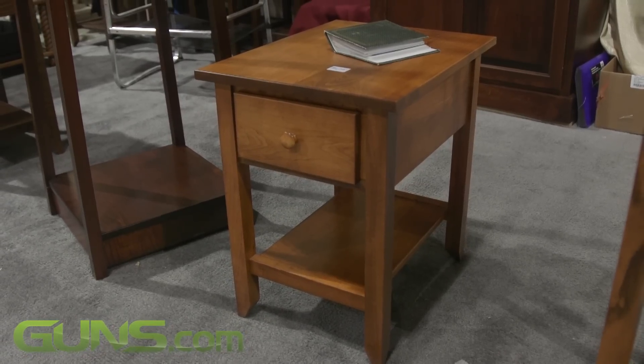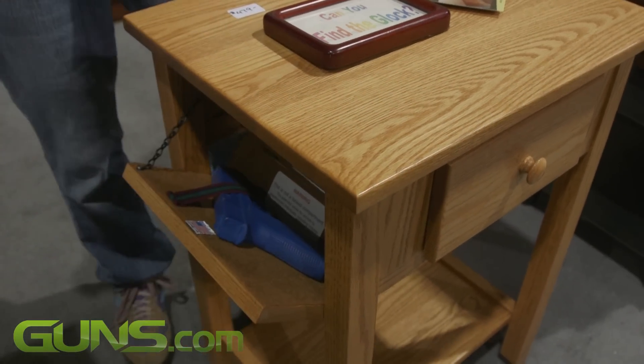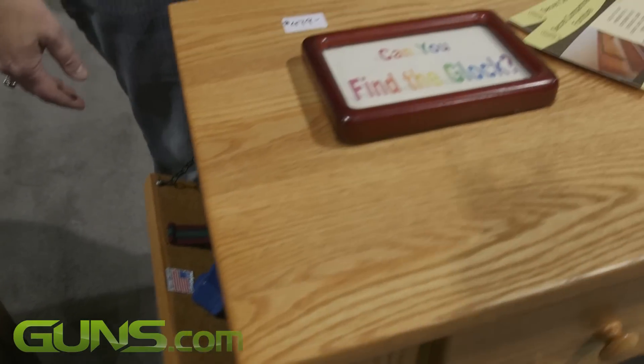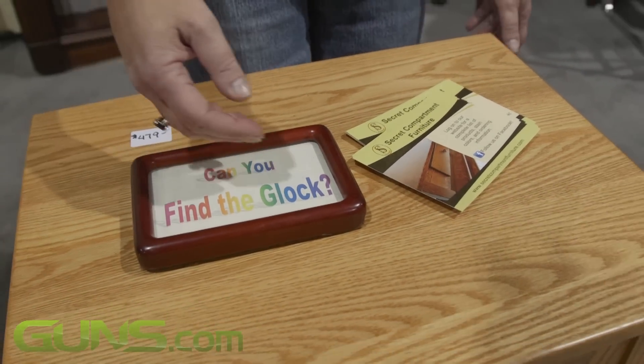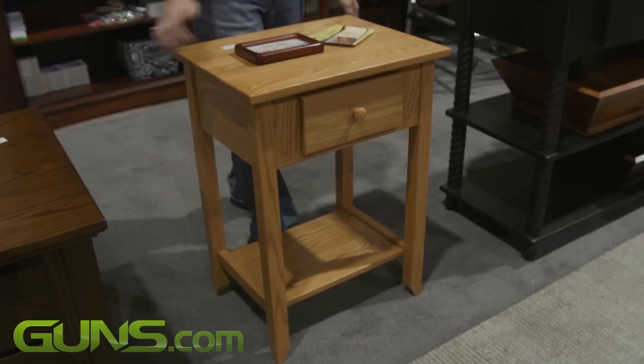Here's our bedside table. A lot of people really love this piece because of the simplicity and great style. Both sides open up so you can have your firearm right next to your bed in a beautiful little table that still functions the way it should. And again, solid wood construction.